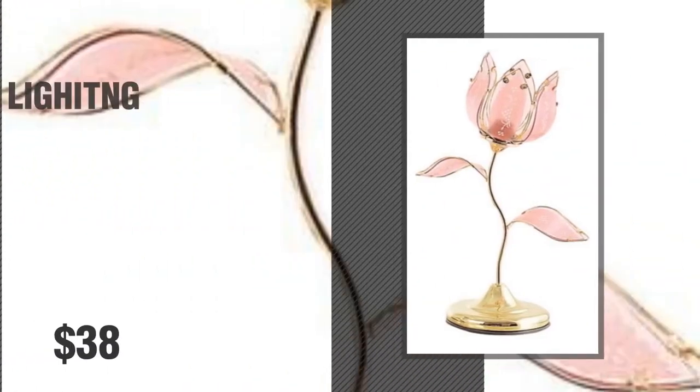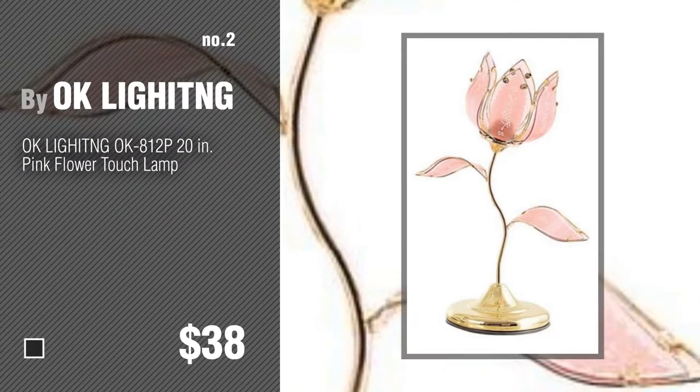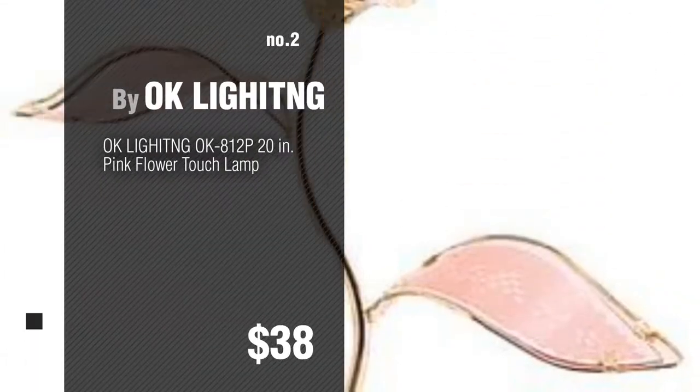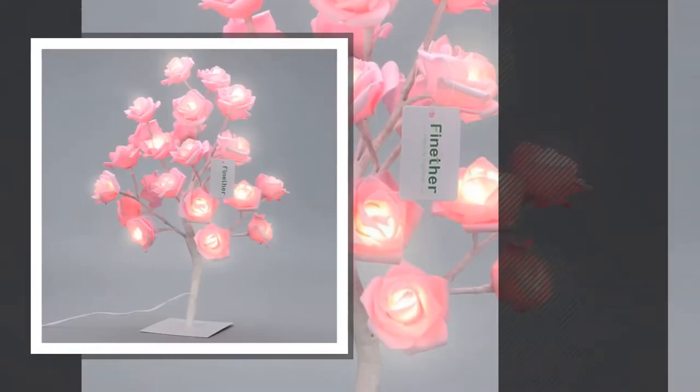Number 2, by Akaliye. Number 3, by Fineether.